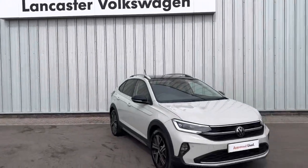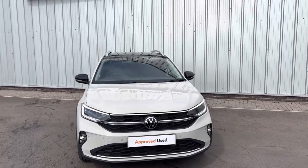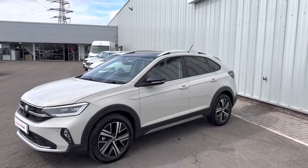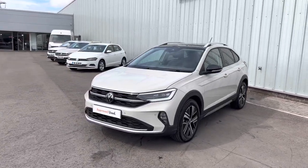Hello everyone and welcome to the Lancaster Volkswagen YouTube channel. Today I've got an absolutely stunning car to be showing you — it's a 2022 plate Volkswagen Taigo finished in Ascot Gray with the black roof pack, and it also has the black door mirrors. This car's got a lot of upgrades on it.